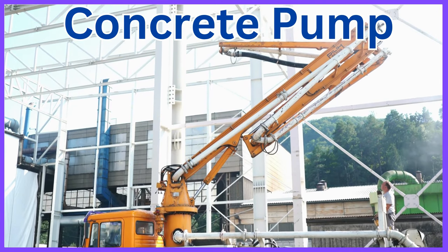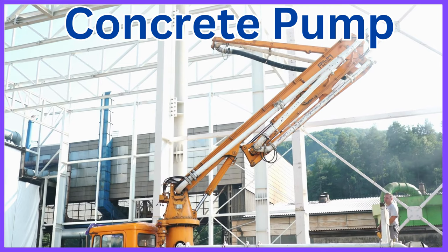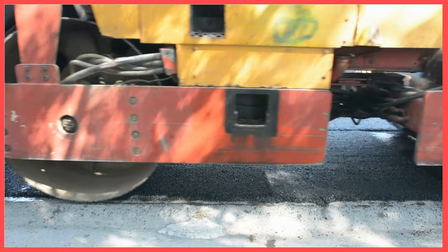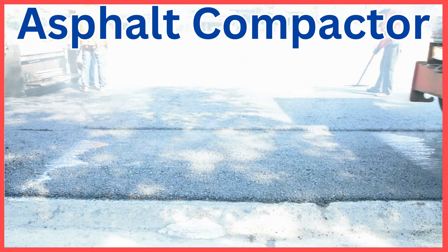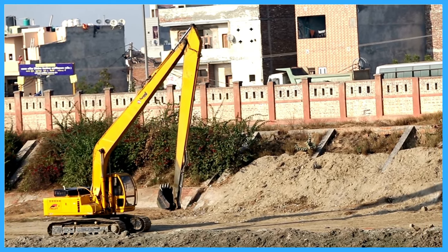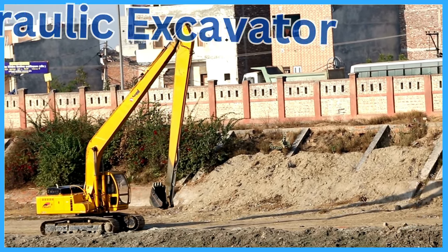Concrete mixer. Concrete pump. Asphalt compactor. Hydraulic excavator.